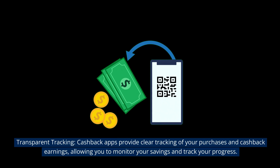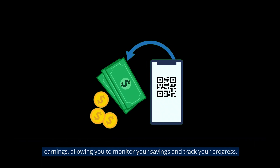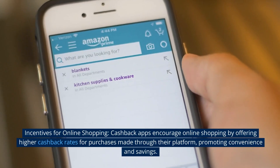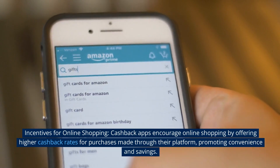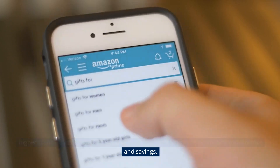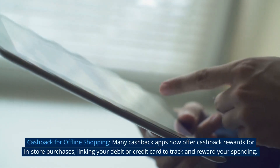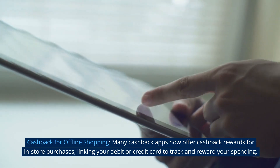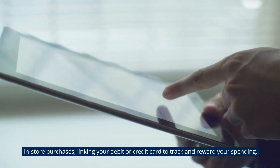Transparent tracking. Cashback apps provide clear tracking of your purchases and cashback earnings, allowing you to monitor your savings and track your progress. Incentives for online shopping. Cashback apps encourage online shopping by offering higher cashback rates for purchases made through their platform, promoting convenience and savings. Cashback for offline shopping. Many cashback apps now offer cashback rewards for in-store purchases, linking your debit or credit card to track and reward your spending.